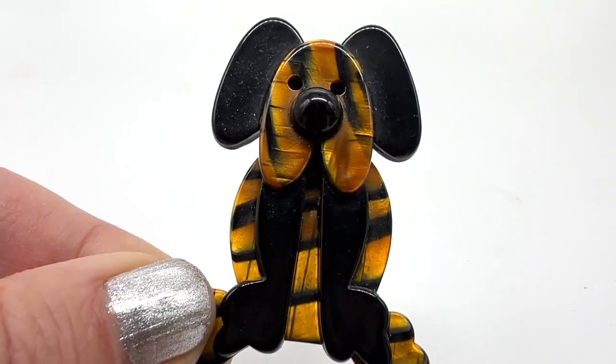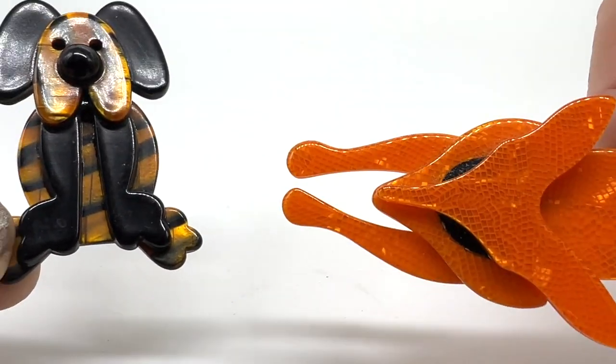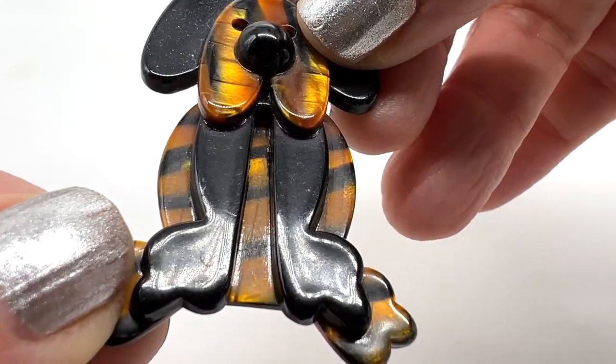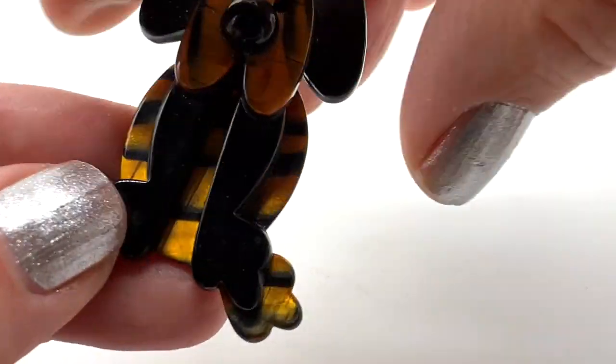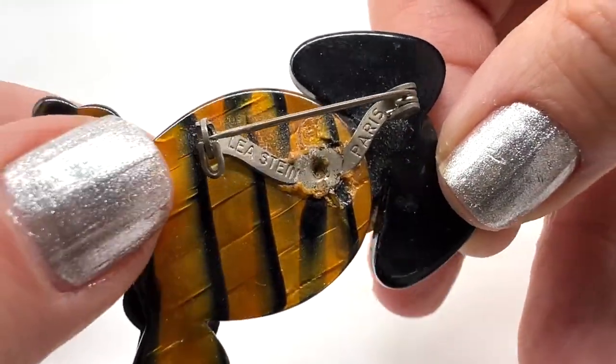Here's another Leah Stein item — this is also a book piece. The foxes were also book pieces. This one is fantastic. I love this faux tortoiseshell look. There is the signature: Leah Stein Paris.